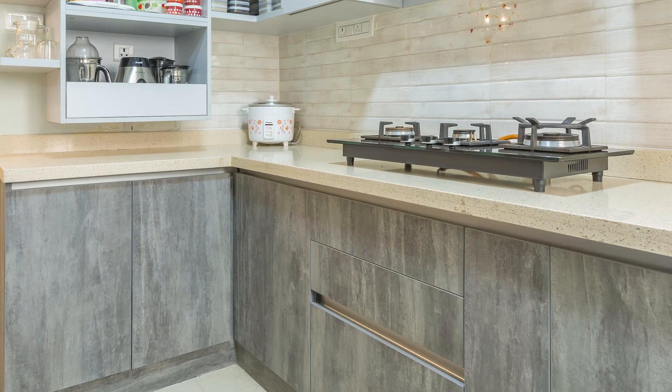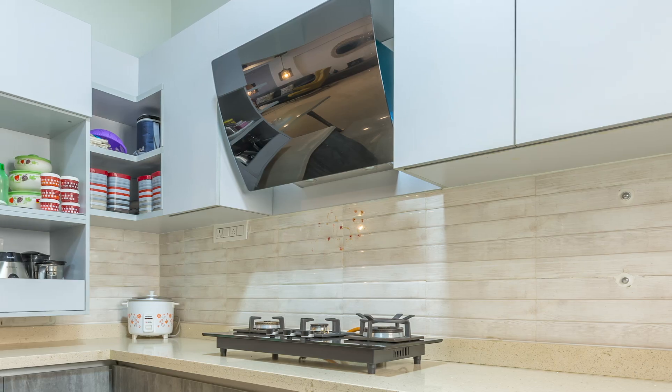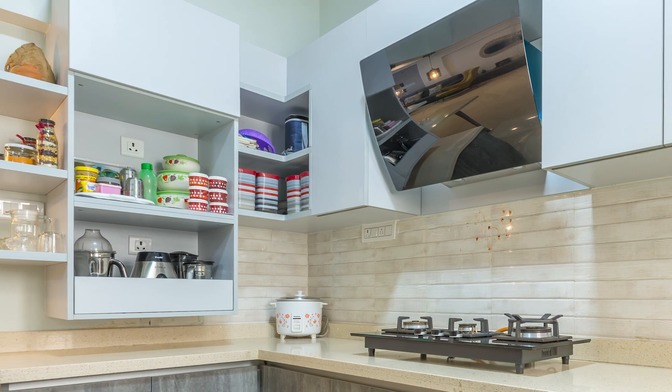The wall units are also designed with provision for a freestanding microwave unit. The open shelves in the corner make things easily accessible.